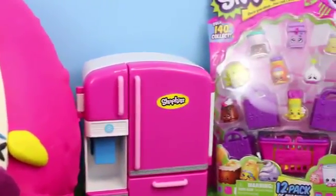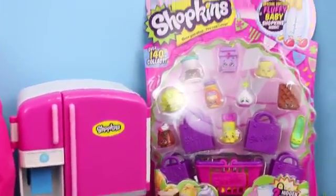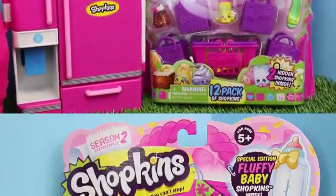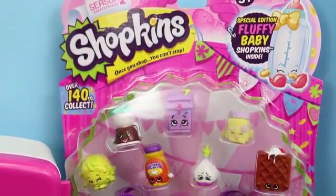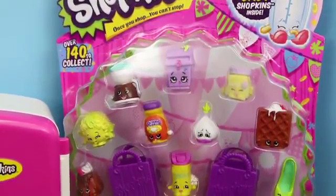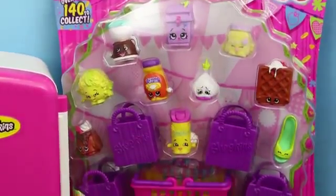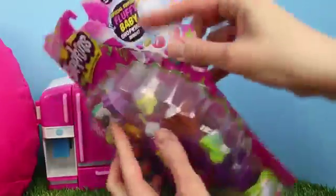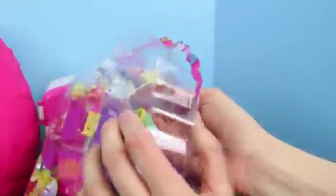And then we're also going to open up a big Shopkins 12-pack, which comes with another little fluffy baby. This Shopkins 12-pack is really cool, so we're going to open this up first. I'm so excited because we can see 10 of these Shopkins, but there's two hiding inside. Let's open up our 12-pack. I love Shopkins, especially the treats because who doesn't love sweet treats? I'm excited to see the little fluffy baby one that we get in here, too.